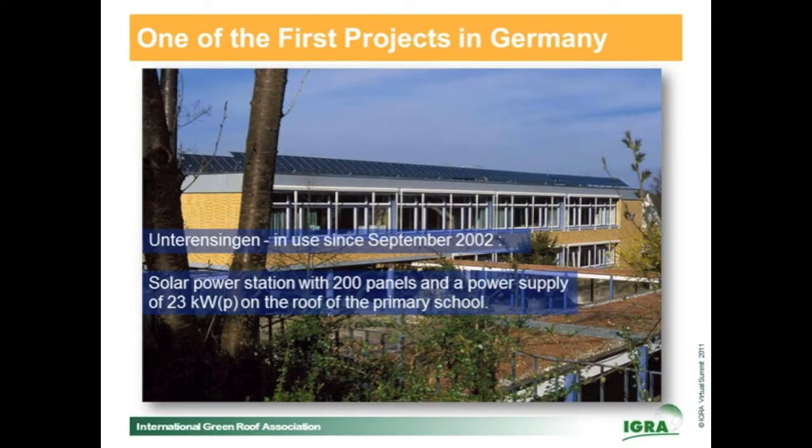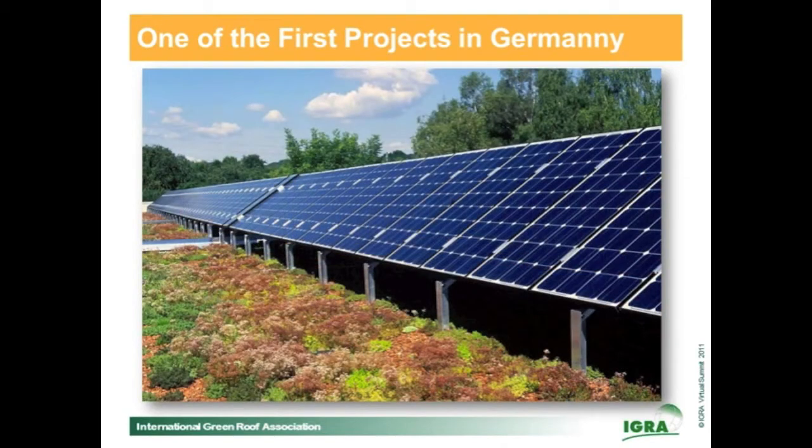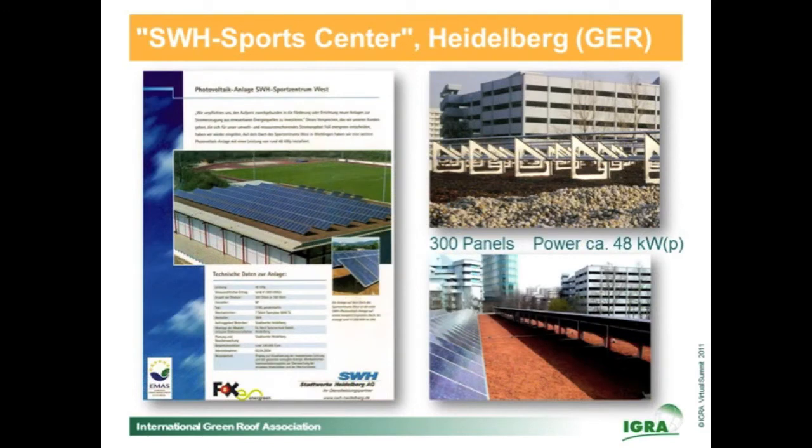Now let's look at some projects realized in Germany in the last 10 years. One of the first was the primary school in Unterensingen, where 200 panels were installed in 2002 with a combined electric power of 23 kilowatt peak. A picture taken one year later shows that the vegetation is well established both in the sun and in the shadow under the panels. A lot of projects followed. One of the next was a sports center in Heidelberg where 48 kilowatt peak was installed — double the power of Unterensingen.